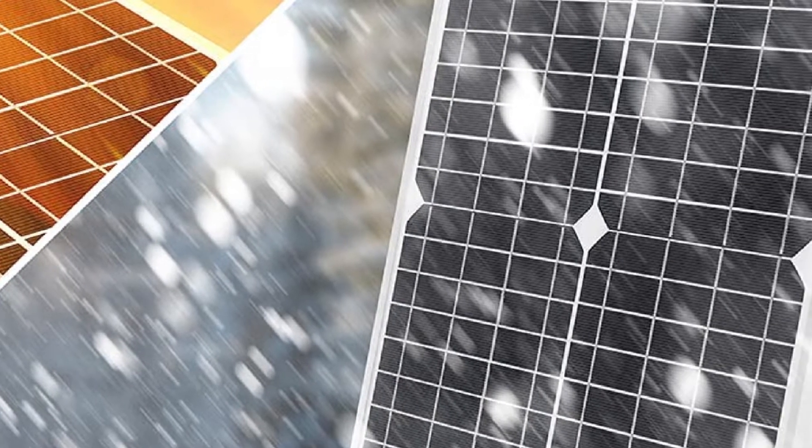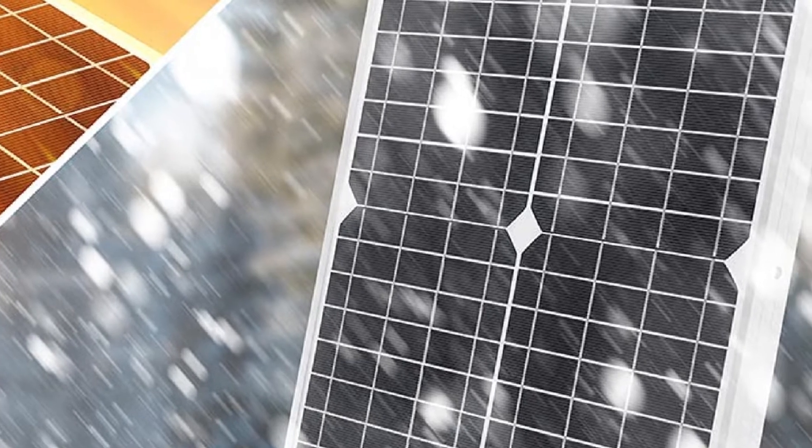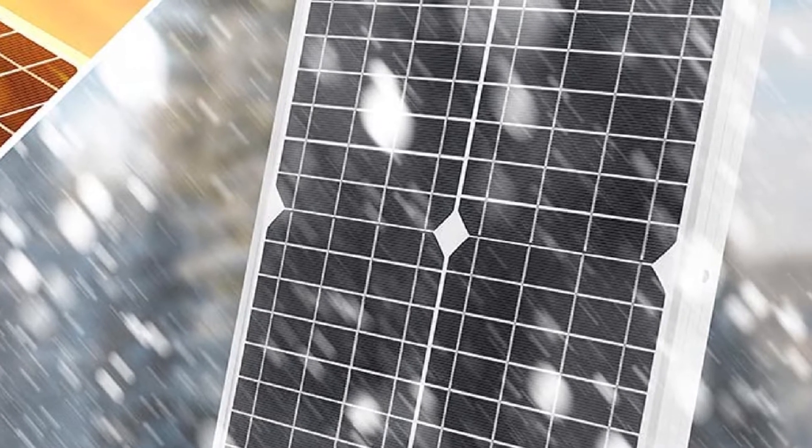This solar panel kit is best used for smaller off-grid vehicles like vans, RVs, and small boats.